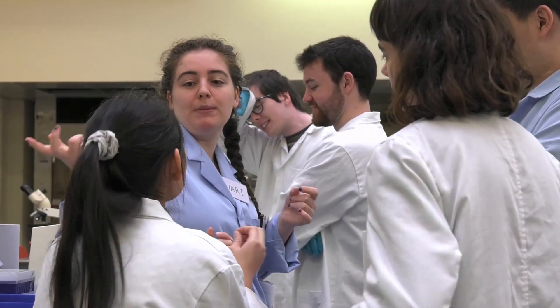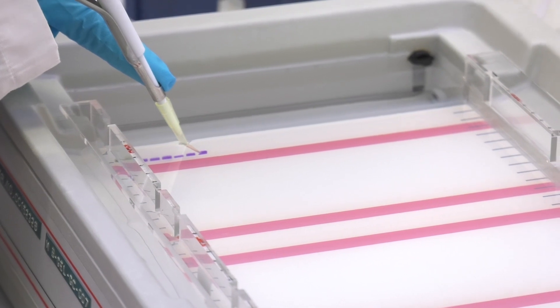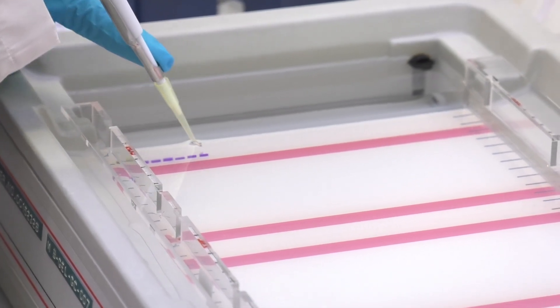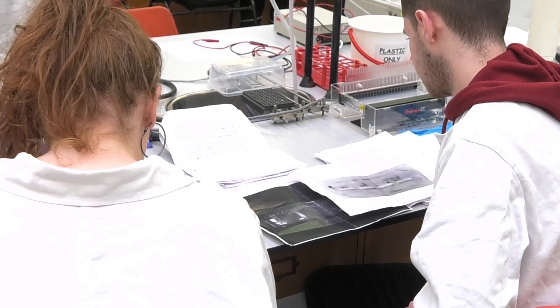They're enjoying learning this new technique. In this lab, I think they get good experience of interpreting their data and trying to figure out what happened. If they get a chance to do it again, what would they do differently? It's a good real life experience of research.